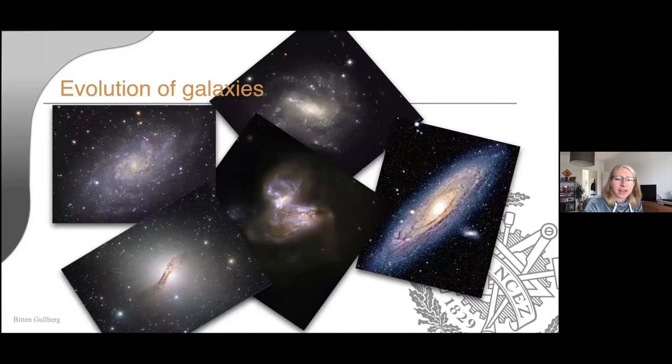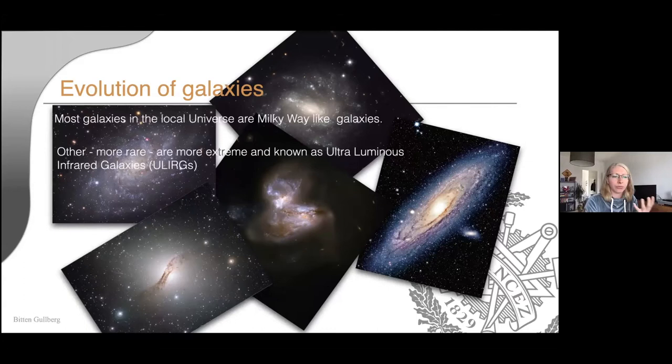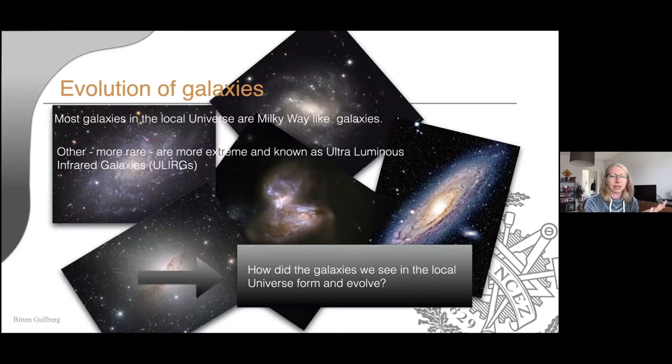A bit of motivation: SMGs are this high-redshift population of galaxies. Why do we want to study them? The reason is more or less galaxy evolution. If we look in the local universe, we see a lot of galaxies which are very Milky Way-like. There's also this very rare population of very extreme galaxies known as ULIRGs. The question is: the galaxies we see around us, how do they form, how do they evolve, and how do the extreme galaxies fit into the scheme of galaxy evolution?